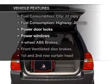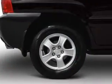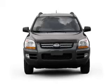Plus, enjoy these notable features that are included in this vehicle: power door locks, power windows, an AM-FM stereo with a CD player, power mirrors, power steering, an adjustable tilt steering wheel, and air conditioning.